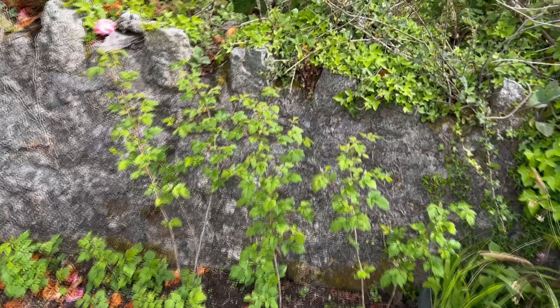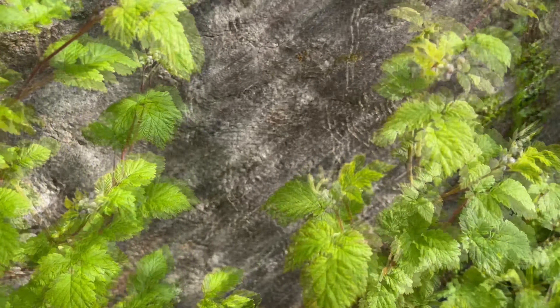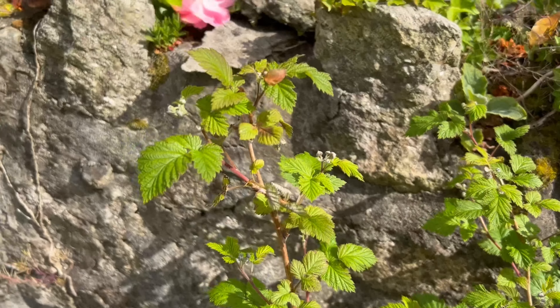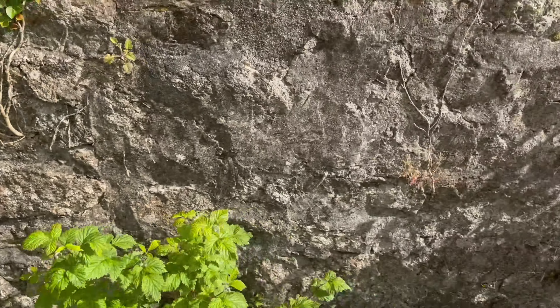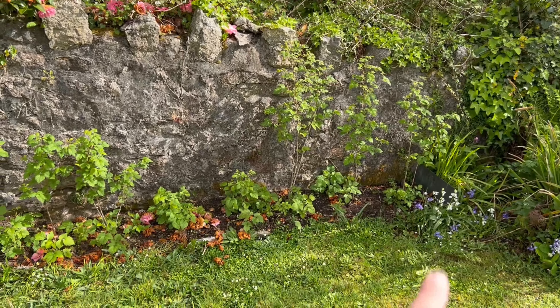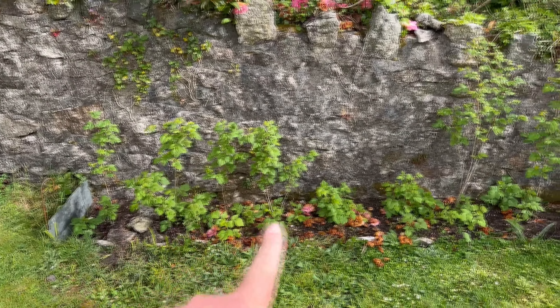Something else that's doing brilliantly are these raspberries — they are absolutely covered in flower buds. I really can't wait, it's really awesome to see, because hopefully lots of flowers means lots of fruits. I'm going to probably need to put some sort of support in here, because when they're laden with fruit they are going to be even heavier — that's a job to do this month. And what's really exciting is that next year's canes are coming up already, which is brilliant.